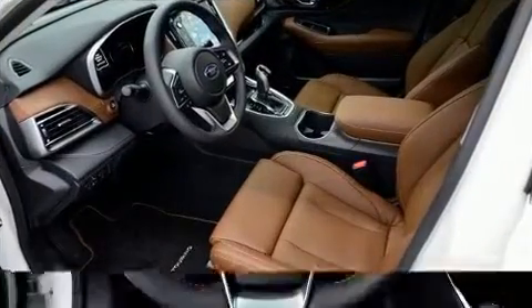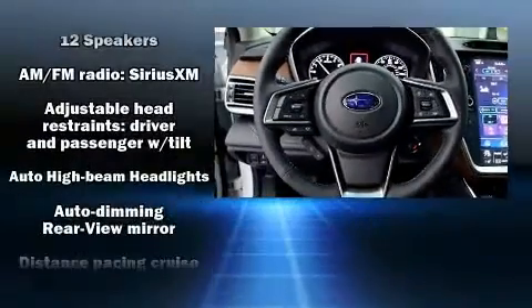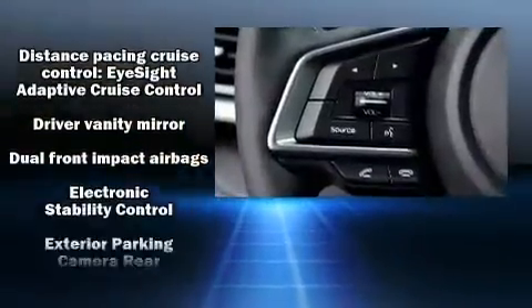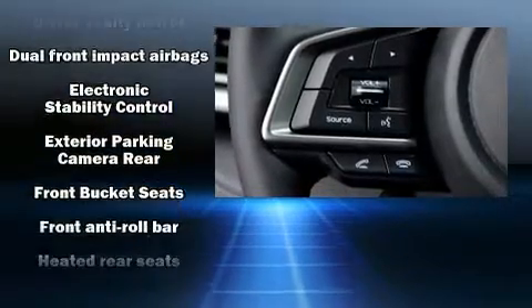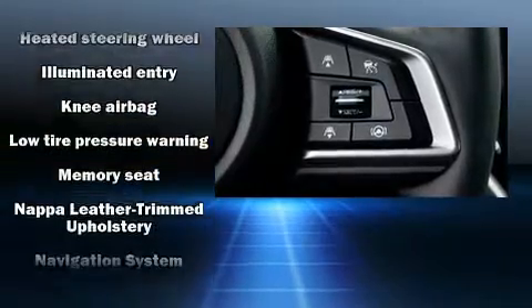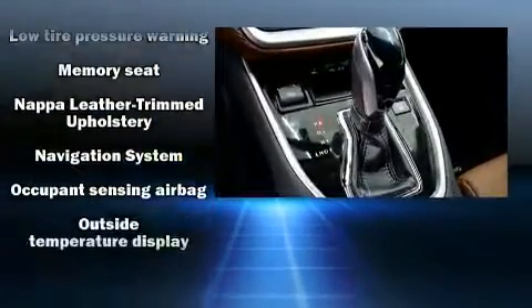Subaru ensures the safety and security of its passengers with equipment such as dual front-impact airbags with occupant-sensing airbag, brake assist, a panic alarm, an emergency communication system, and four-wheel disc brakes with ABS.